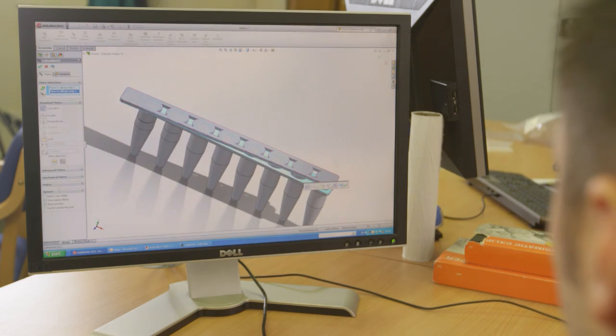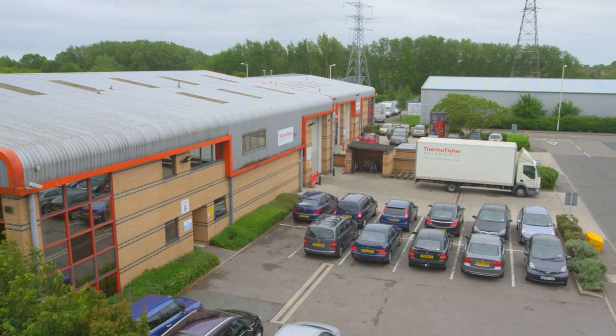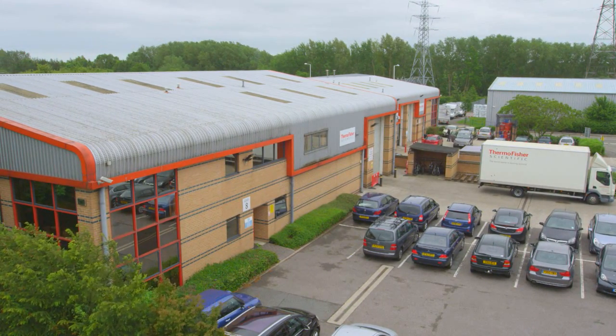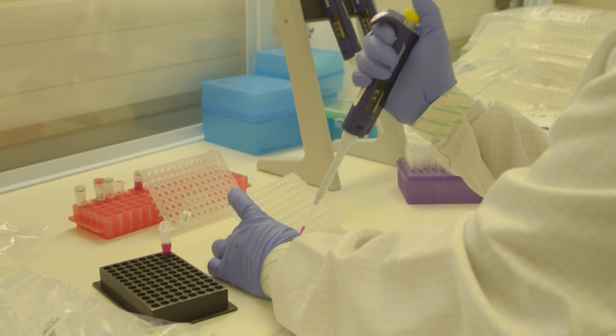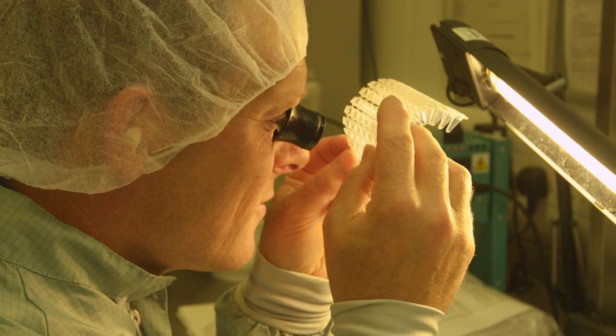From concept to final packaging, the Thermo Fisher Scientific Life Science PCR Plastics Facility in Ashford, UK has the comprehensive capabilities and state of the industry quality controls to make it the first choice for OEM plastic consumables.